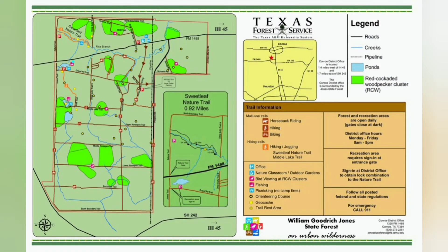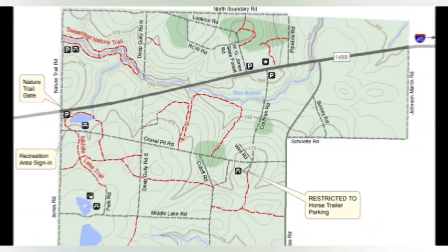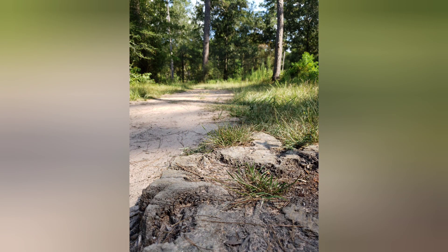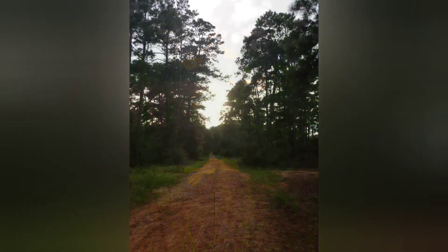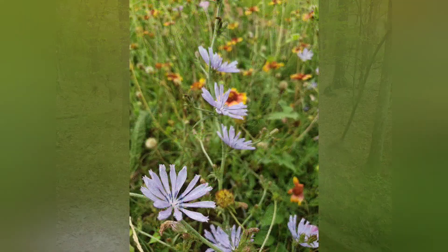So to recap: Jones State Forest is located on 1488, about a mile and a half west of I-45. There are three parking areas — two on the south side of 1488 and one on the north side, with the main office building being on the north side. We parked here and did the Sweet Leaf Nature Trail as well as hiked around on some forest roads, totaling 3.3 miles. There are nearly 15 miles of trails for hiking, biking, as well as horseback riding. It is open year-round during daylight hours. There is no camping here, and if you're planning on going on the weekend, I highly recommend getting there as early as you can.